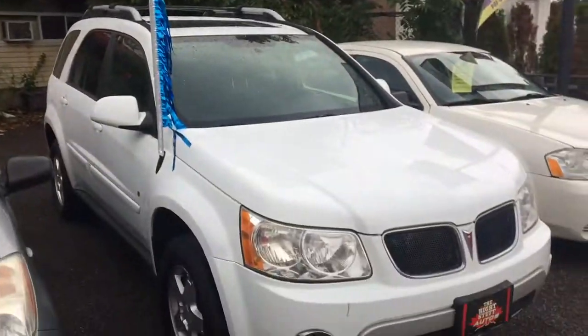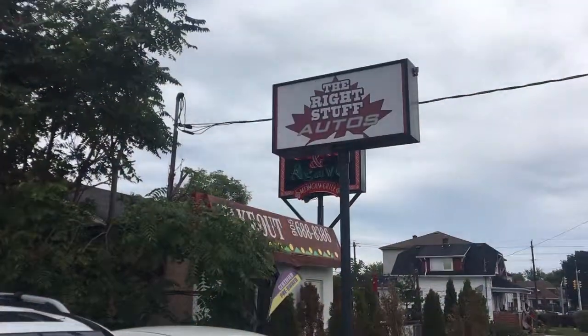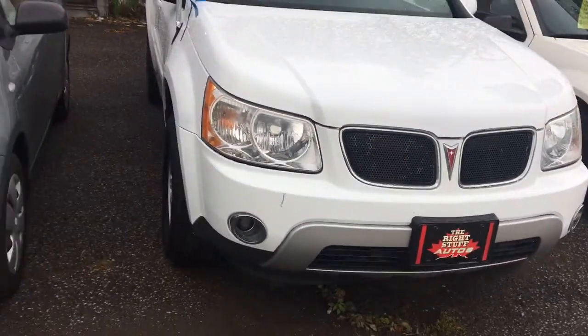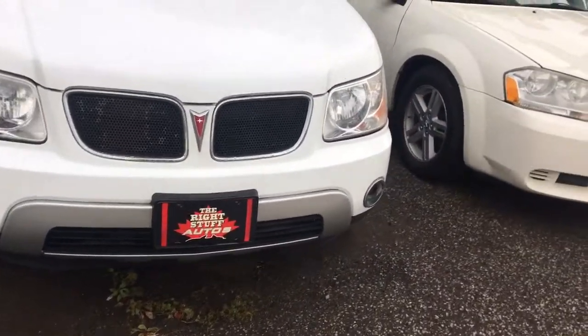Good morning, it's Paul McDonald from The Right Stuff Autos, 53 Harts of Road, St. Catharines, Ontario. This morning's featured Sport Utility is a 2006 Pontiac Torrent Sport.